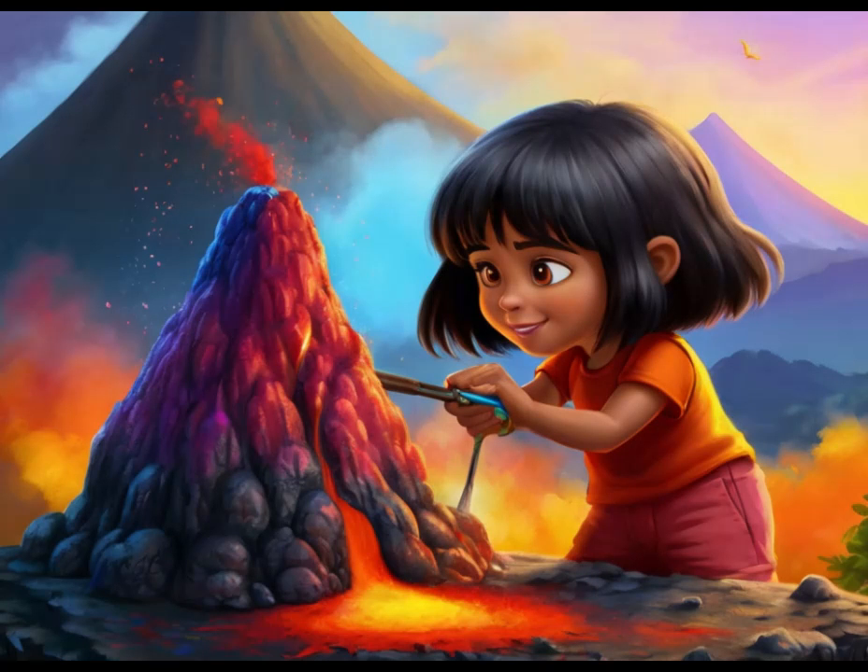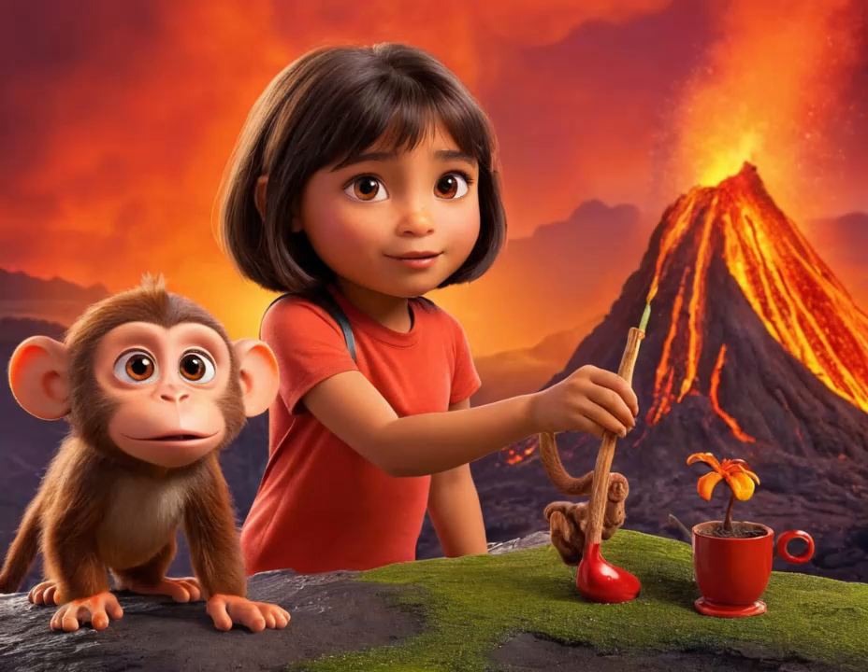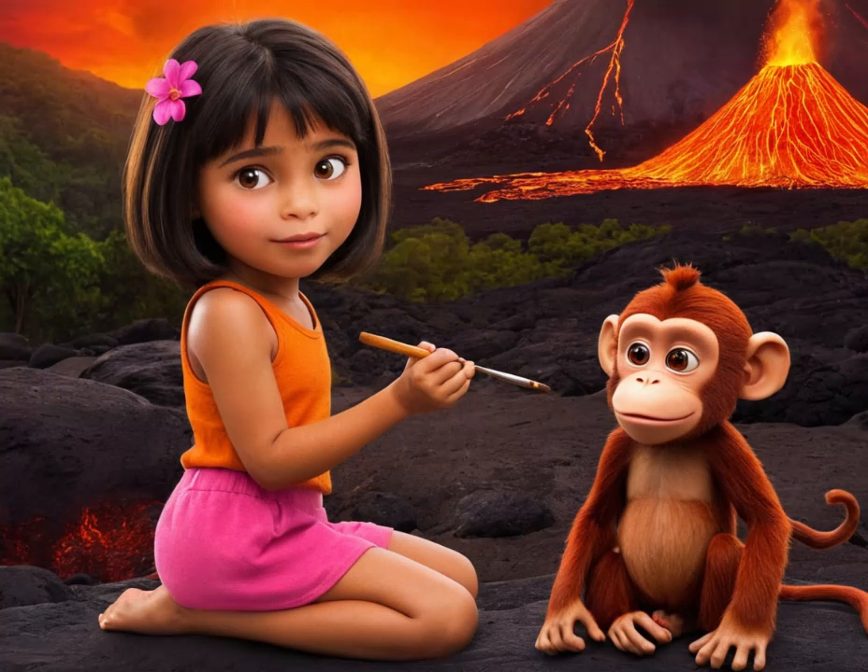Once the structure was complete, it was time for the finishing touches. They painted the volcano with vibrant colors, mimicking the fiery hues of real lava. Then, with a sense of anticipation, they gathered around as Dora poured vinegar and baking soda into the crater.